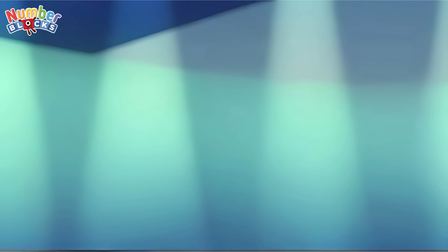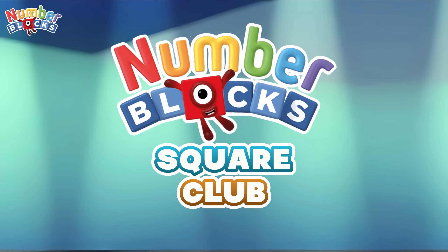Let's check out number block square club.